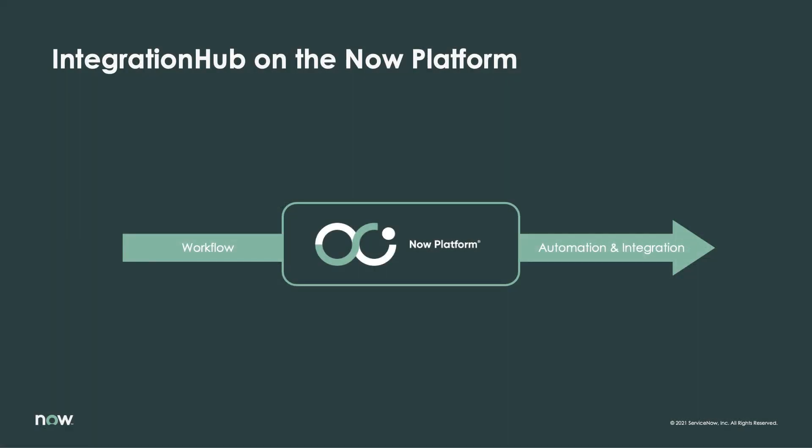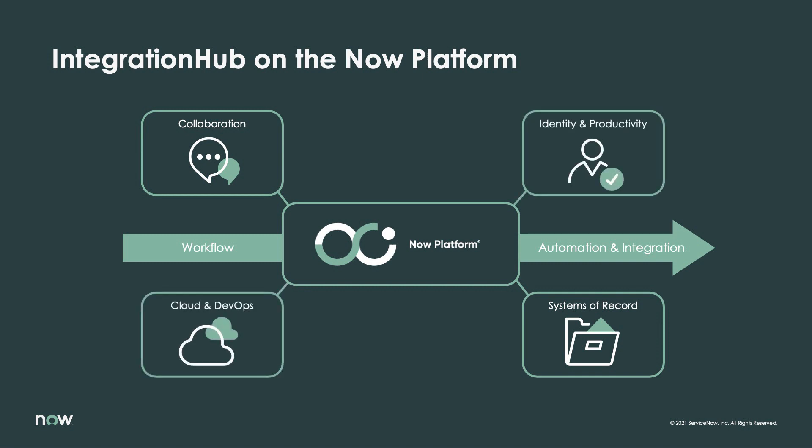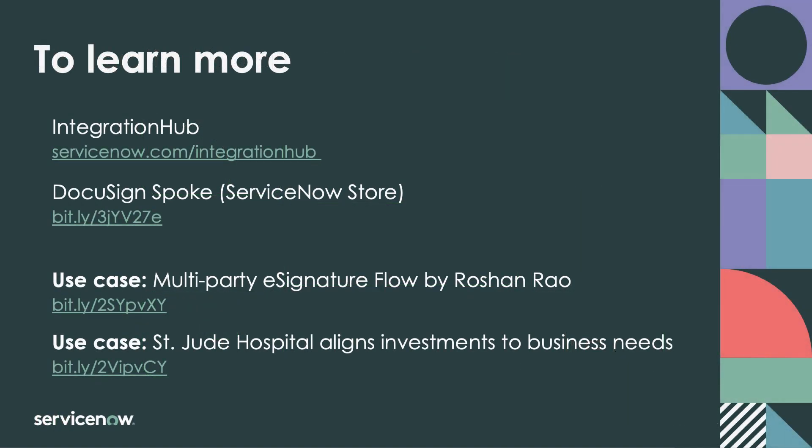The Integration Hub framework allows businesses to rapidly adopt business-critical integrations in a highly reliable, low-code capacity. Integration Hub spokes like DocuSign allow you to leverage ServiceNow as the platform of platforms for your digital workflows, blurring the boundaries between systems and enabling work to flow in a manner that works for your business. For more information about Integration Hub and the DocuSign spoke, please refer to these links to learn more.